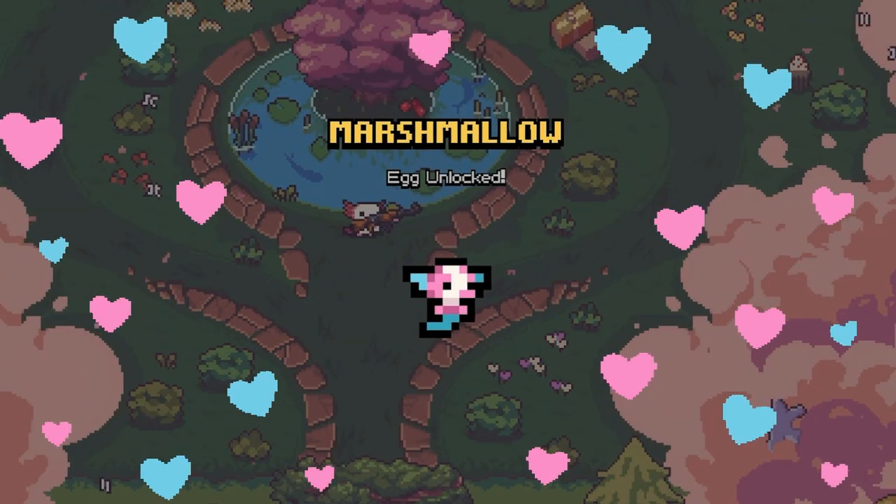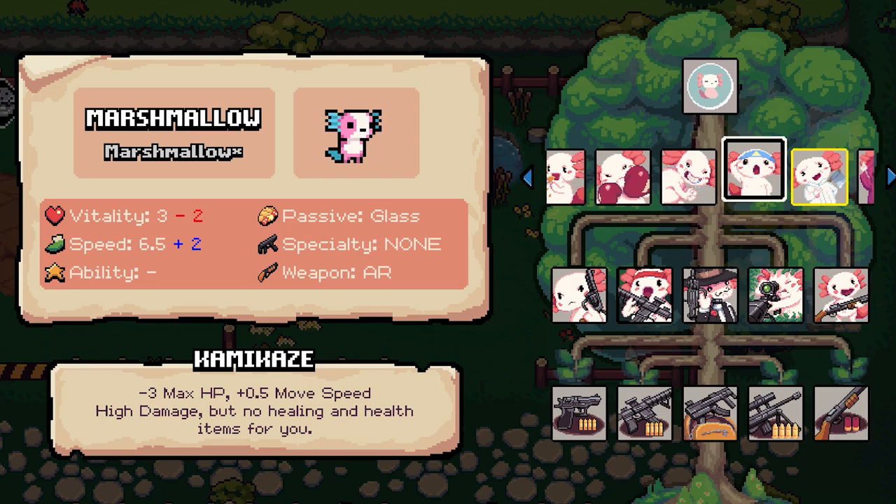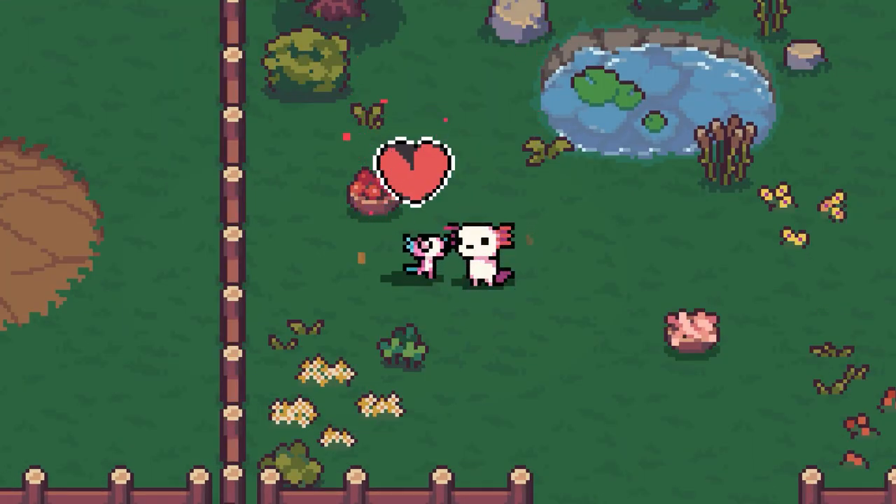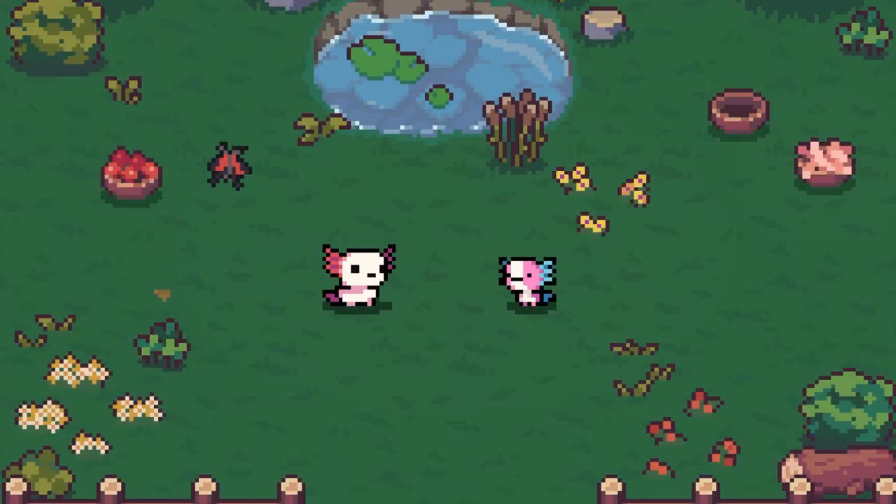Oh look, you've found an axolotl egg. The number of axolotls living in the wild remains uncertain, so looking after your axolotls is essential for the survival of this endangered species.